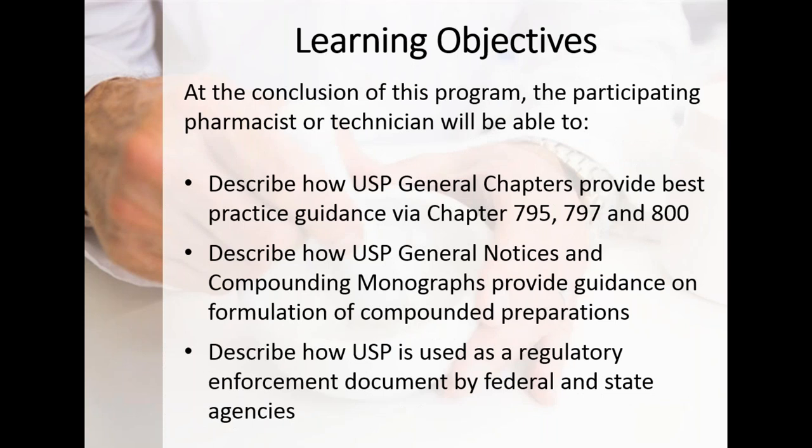Our goal is to look at the 30,000-foot level — how USP puts together chapters covering general concepts of best practices, whether current good compounding practices or current good manufacturing practices. We'll highlight chapters relevant to our compounding peers in hospital, traditional pharmacy, or 503B outsourcing facility settings. We'll look broadly at the entire USP: general notices, compounding monographs, and how USP is used as an enforcement document and how it came to be one.